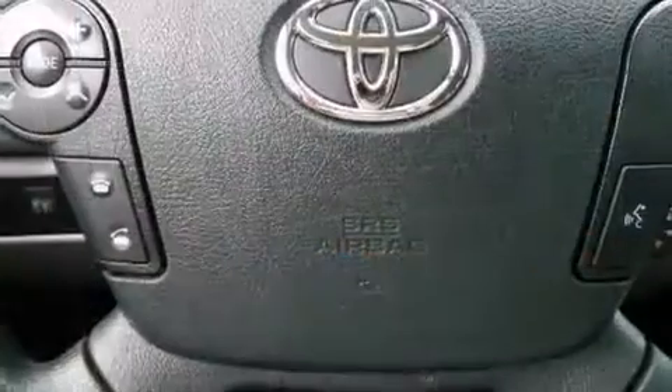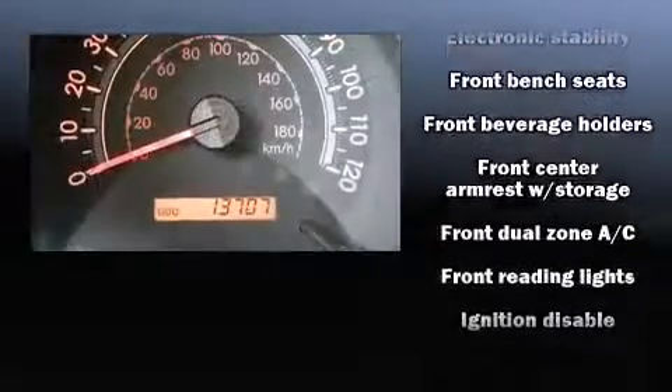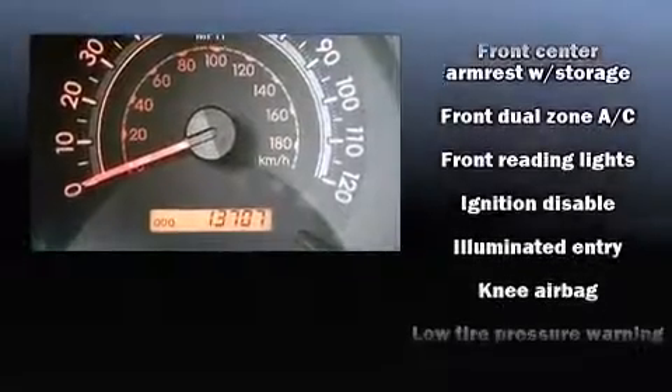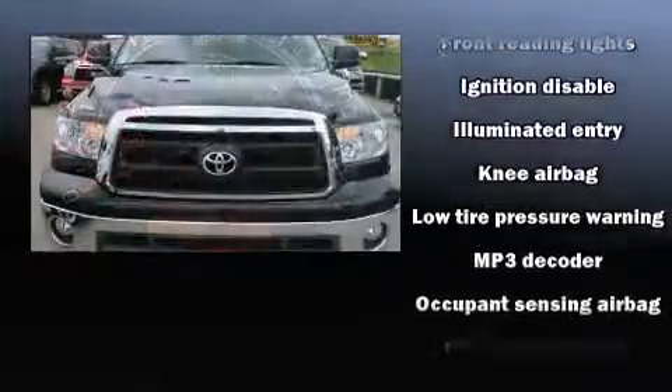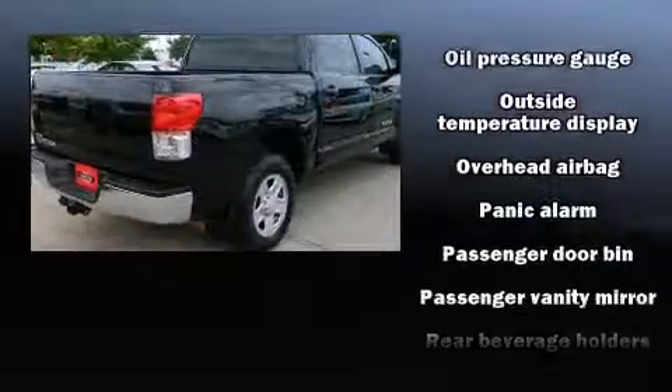Toyota also prioritized safety and security by including front and side impact airbags, ignition disabling, and four-wheel disc brakes with ABS. Brake Assist technology provides extra pressure when applying the brakes.